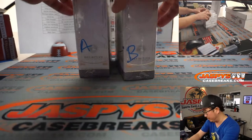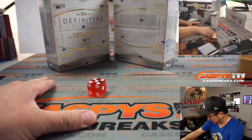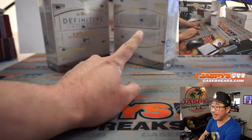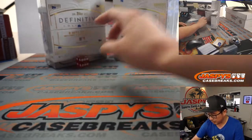Alright, we got box A and B remaining. We are gonna select a die — we'll select that one right there. 1, 2, 3 for the left side; 4, 5, 6 for the right side. And it's 2. So we're gonna do box A. Box B will be for break 6.